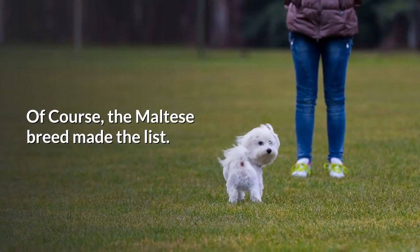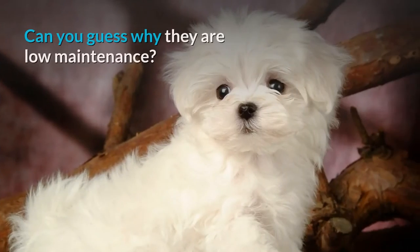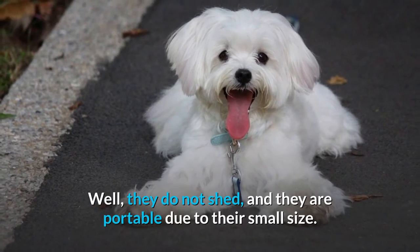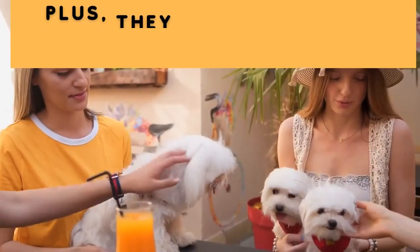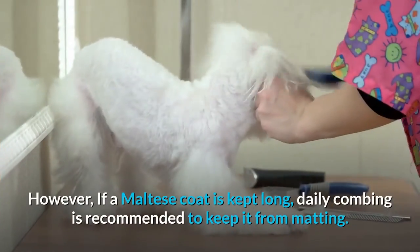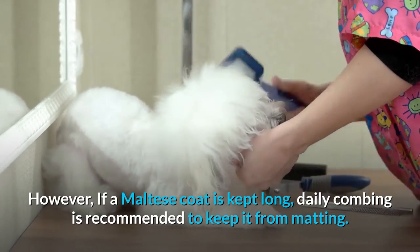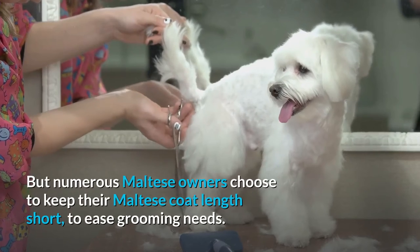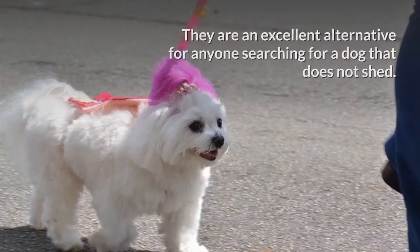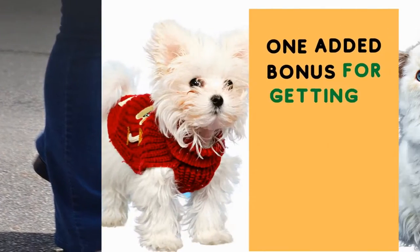Number four: Maltese. The Maltese breed made the list for being low maintenance — they do not shed, they are portable due to their small size, and they are easy to care for, making them suitable for first-time owners. However, if a Maltese coat is kept long, daily combing is recommended to keep it from matting. Many Maltese owners choose to keep their coat length short to ease grooming needs.